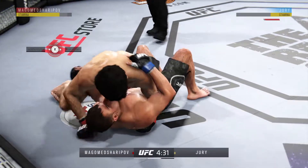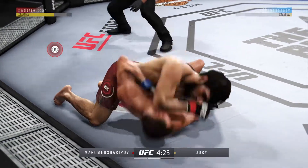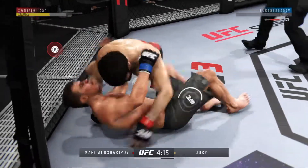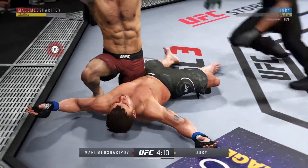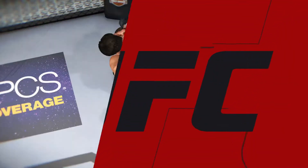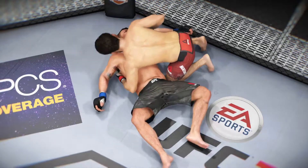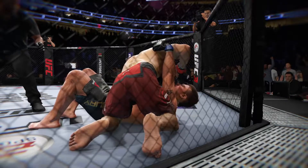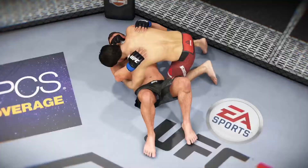Huge elbow to the head. Big elbow there. Another elbow — beautiful elbow. That'll do it. Wow. And here's the end of the fight. Let's go to a different angle — and here we see it again.